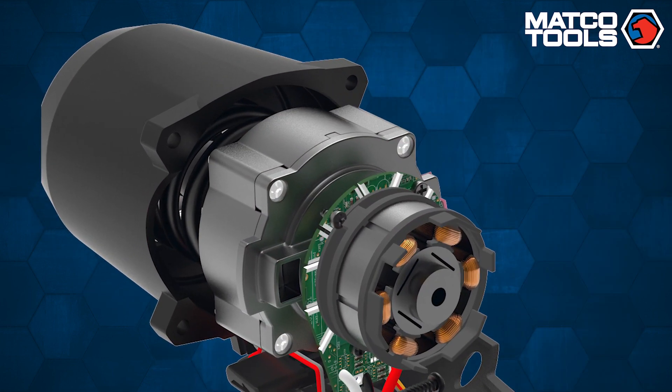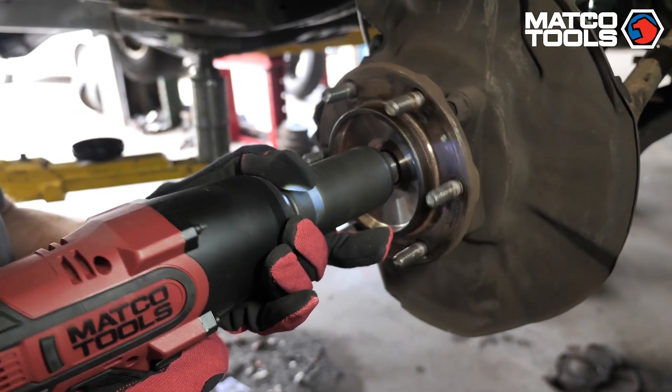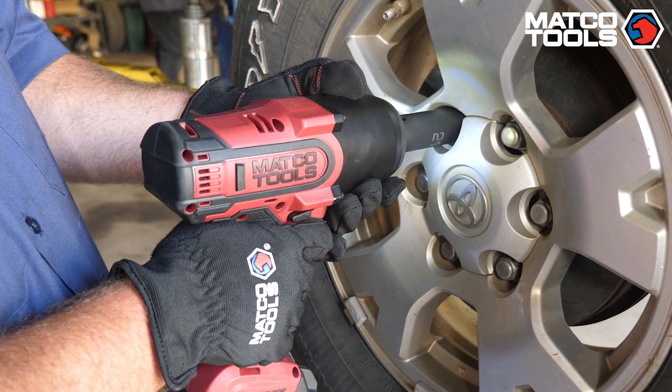A brushless motor features a small circuit board which coordinates the energy delivery to a series of windings, which are positively and negatively charged. The circuit board switches the phase to the windings, pulling a magnet which keeps the motor turning by the constant change of attraction. This is a contactless, friction-free system that allows more power, torque, and speed without overheating.